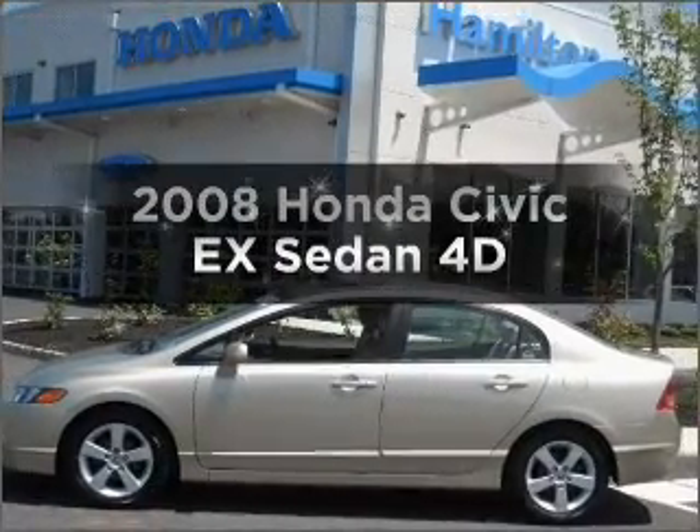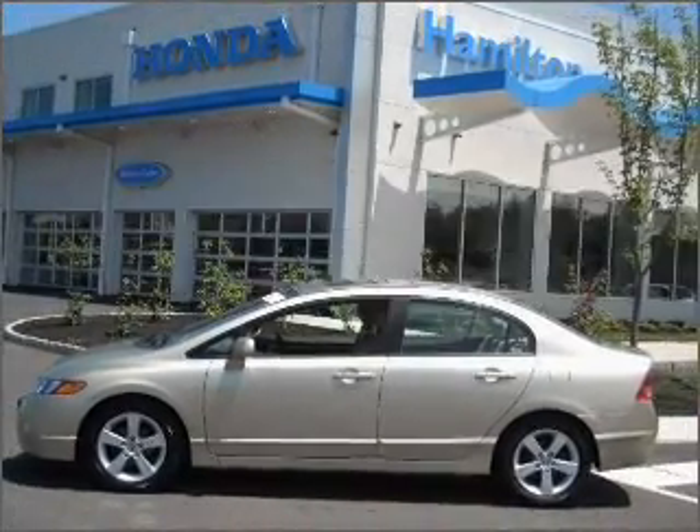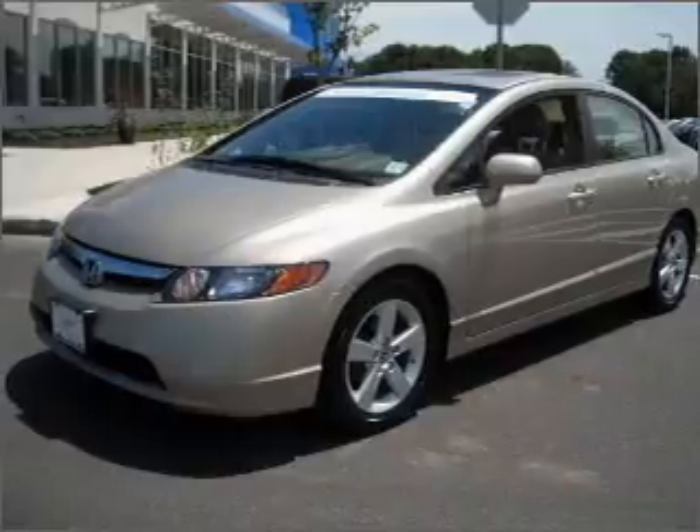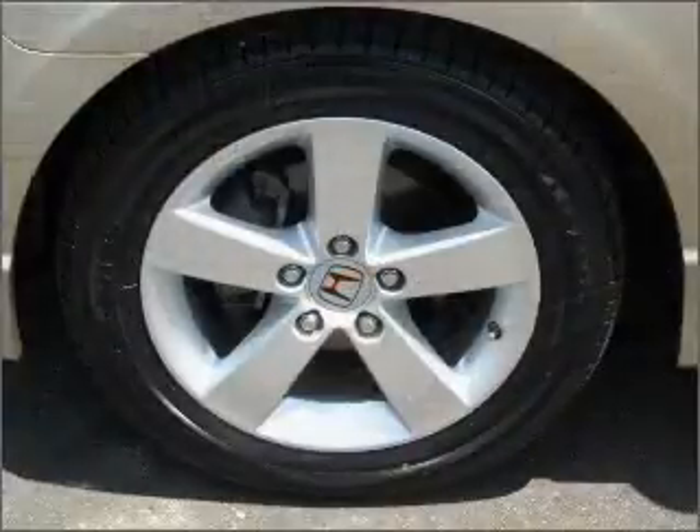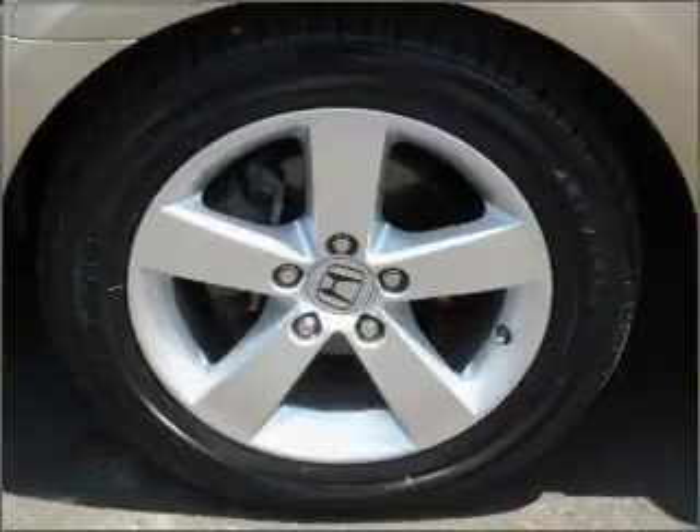Check out this 2008 Honda Civic. This is the set of wheels you've been looking for. With a reliable engine connected to a smooth shifting automatic transmission, the anti-lock braking system will help deliver you safely to your destination.